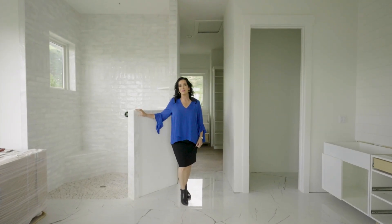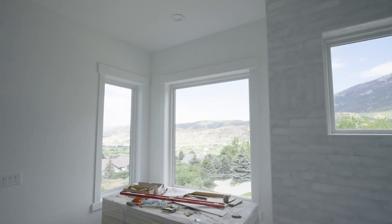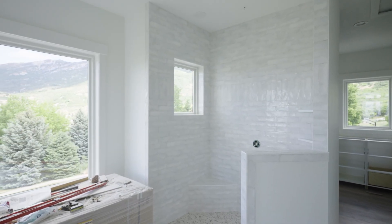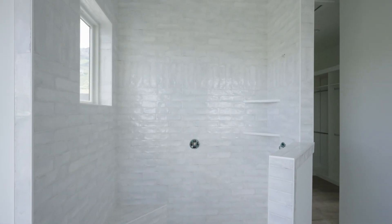We're now in the master bathroom. We have a beautiful open shower. There's going to be a standalone tub, custom cabinetry, double sinks, a private little bath, and the closet.